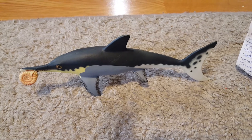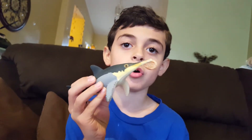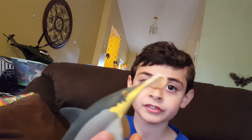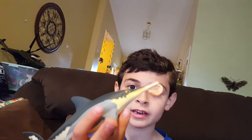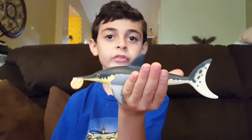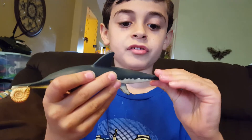Next is Ichthyosaur. He lived 190 million years ago and grew to be 6 feet long — that's just about as big as my daddy. As you can see, my toy is eating an ammonite. It kind of looks like a modern day dolphin, but it would look much more like a dolphin if you turned the tail like this.